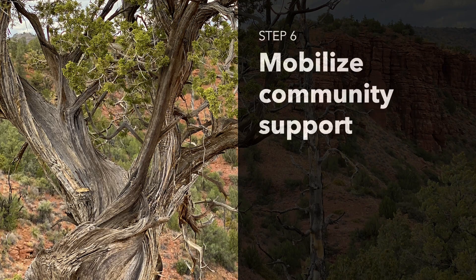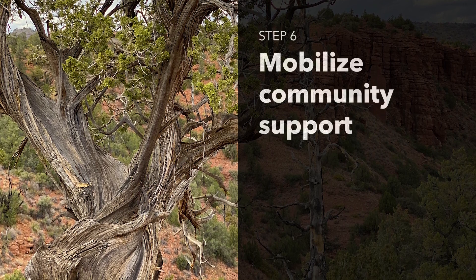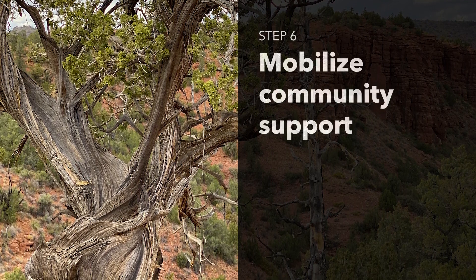Step 6: Create a campaign to generate community support. Use petitions, social media, and public meetings to engage the public. Demonstrating widespread demand can put pressure on decision makers.